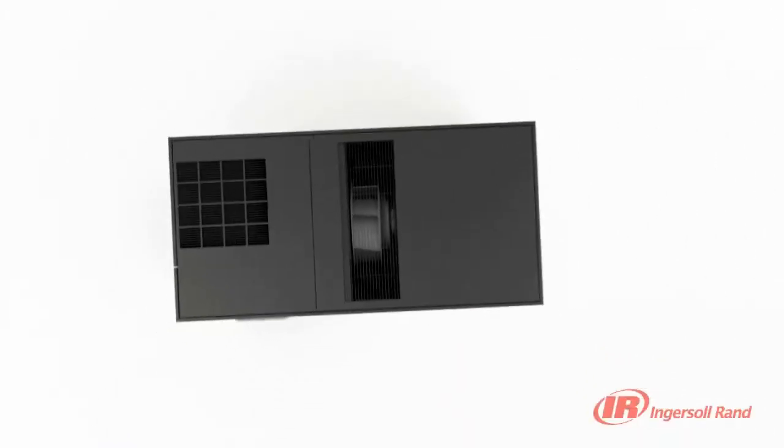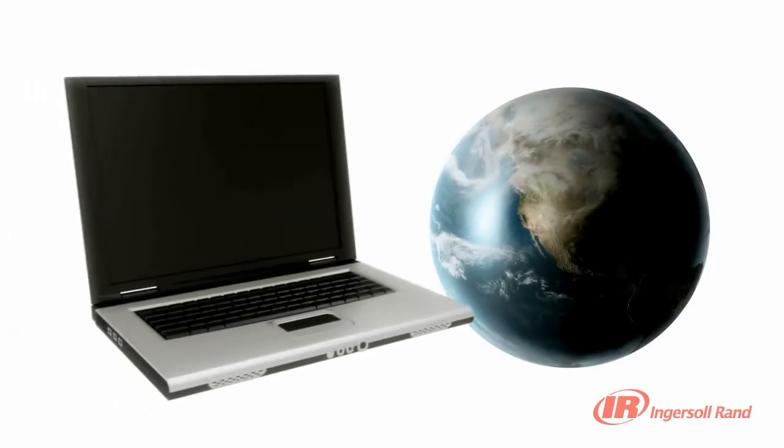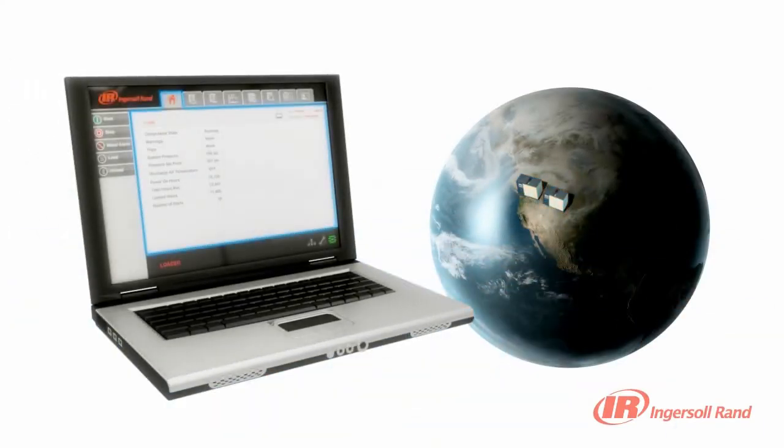Whether from across the room or across the world, you can check the performance of your compressor and control your system thanks to the controller's multiple plant and web connection options. The XE Series controller can sequence multiple R-Series compressors without the need for additional equipment.